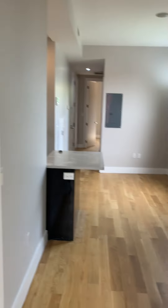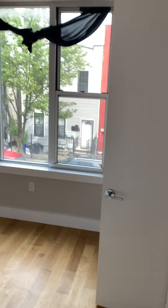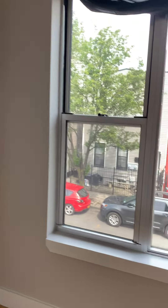This is the master bedroom. It does have the en-suite bathroom — closing the doors to give you an idea of how it looks. Full-size bathroom, the same size as the primary bathroom. This bedroom is big enough to accommodate a queen-size bed, even possibly a king-size bed.